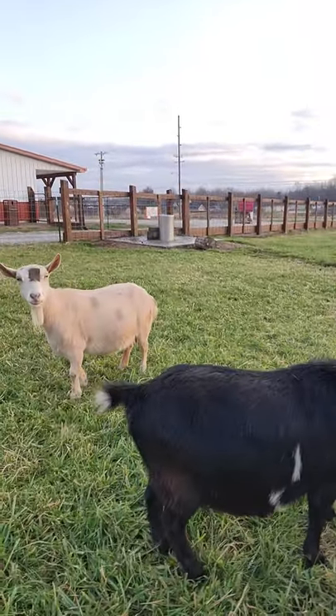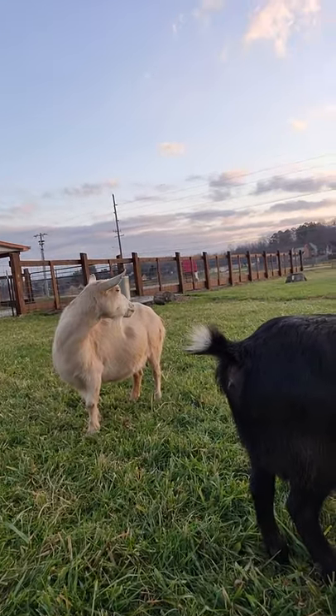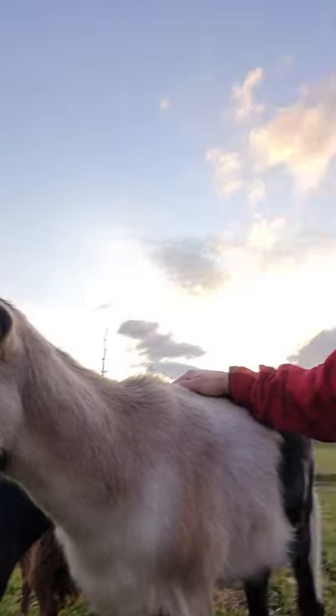We have access for you guys to come up and see them out here on the farm and feed them, and if you haven't had a chance to do that yet definitely come and check us out. Alright, hope you guys have a great day and I'll catch you in future videos.